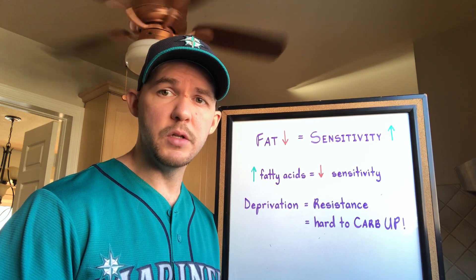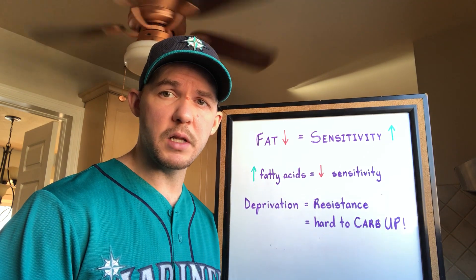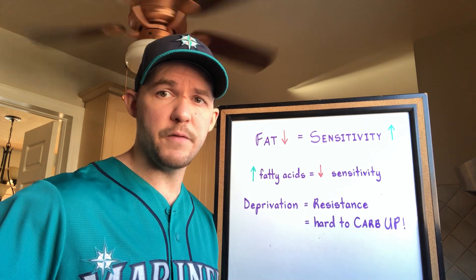Then when you reintroduce carbs in an effort to carb up, due to the peripheral insulin resistance you've given yourself, you won't be able to store a lot of glycogen in the muscles. That's how and why it can be hard to carb up after you've been on a low-carb diet for an extended period of time.